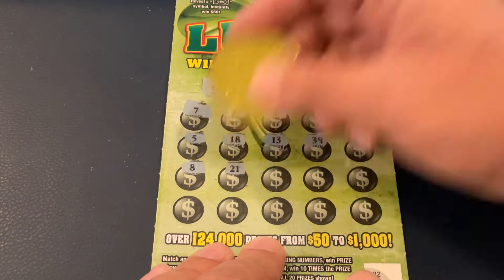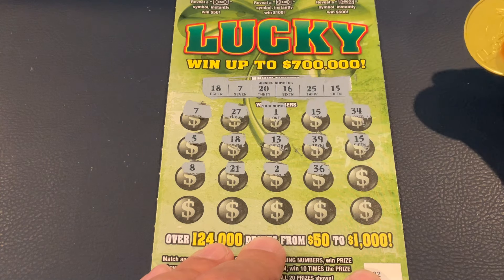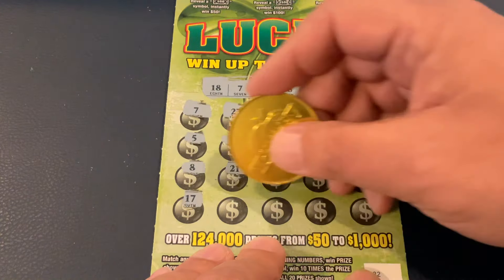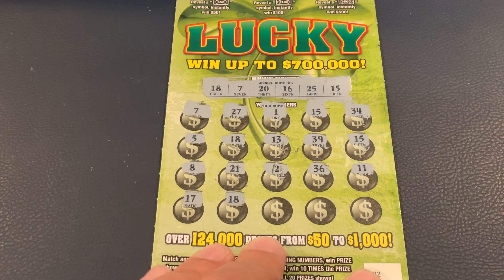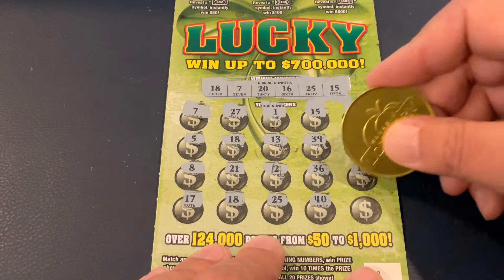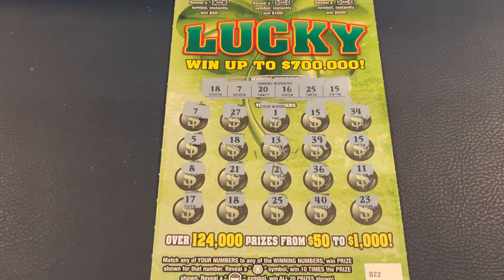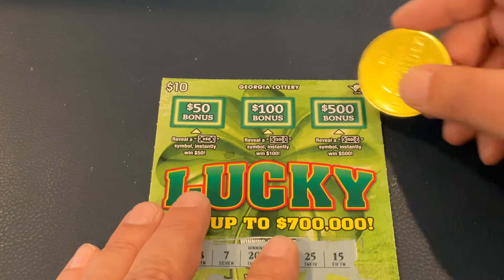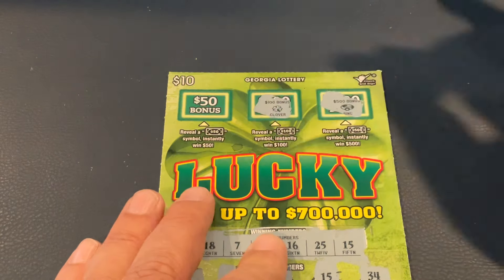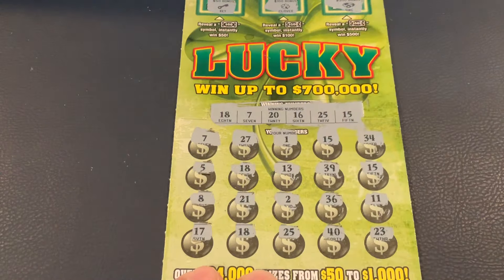We got 8, 21, number 2, 36, and 11. Still four matches. 17. 18 — that's our fifth match! 25 — our sixth match! 40. And in the corner, we got 23. So we've had two on this row, two on this row, and two on the bottom row. Let's see if we've got a burst here for 500 — nope, we've got a ring. How about for 100 — we've got a clover. And for 50, we've got a key. So whatever we get, it's going to be under the numbers.